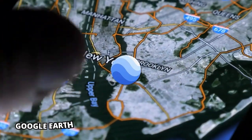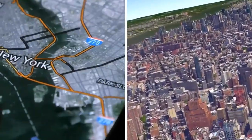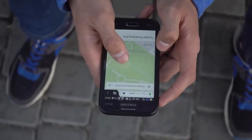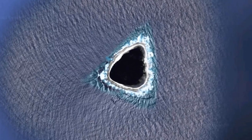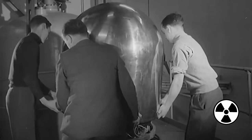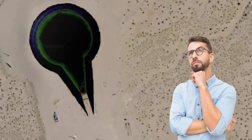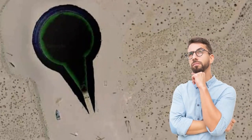Google Earth is known to be the go-to application when you need real-life image feeds of any place on Earth from anywhere. However, for some odd reasons there are some pretty well-known places that are just intentionally blacked out from Google Earth. From an island secretly used for atomic energy research to a place where criminals run to, here are the most mysterious black sites on Google Earth.